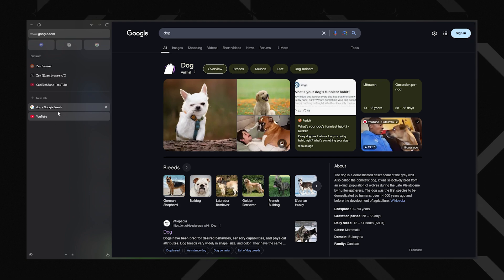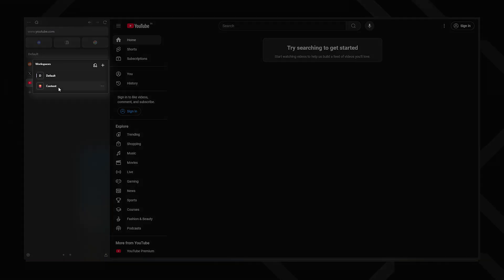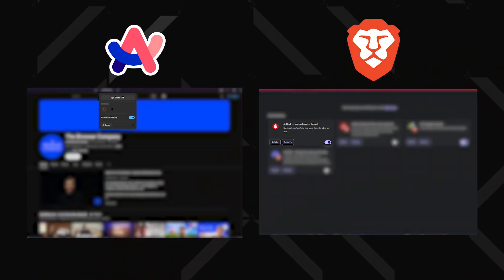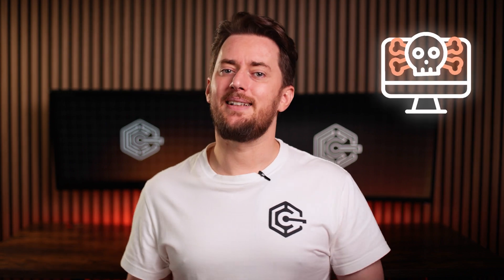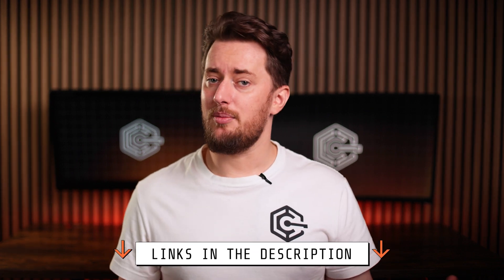Beyond the aesthetics, the Zen Browser split view allows you to multitask by viewing multiple pages side by side, and workspaces help keep different browsing sessions neatly organized. One notable omission, however, is a built-in ad blocker. Unlike ARK or Brave, Zen Browser extensions don't ship by default, so you'll need to rely on third-party extensions to keep your browsing experience ad-free. It's a small trade-off, but considering the flexibility Zen offers in nearly every other area, it should not be a deal-breaker. Check the description for my ad blocker recommendations.